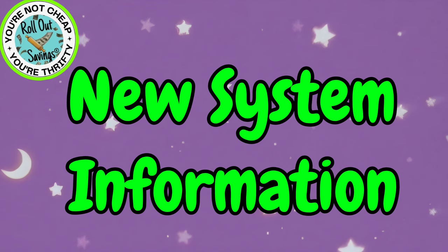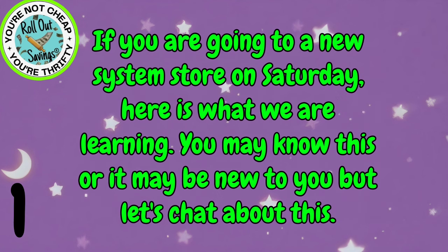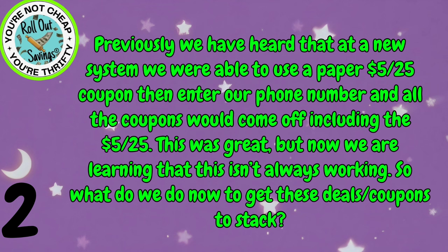We have some new system information. We've kind of played with this a little bit after we've been seeing a lot of different things happening at new system. So let's jump right into that. If you are going to a new system store on Saturday, here is what we are learning. You may already know this, you may not, but let's chat about it. Previously, at a new system, we would use a 5 off 25 paper coupon and then enter your phone number.